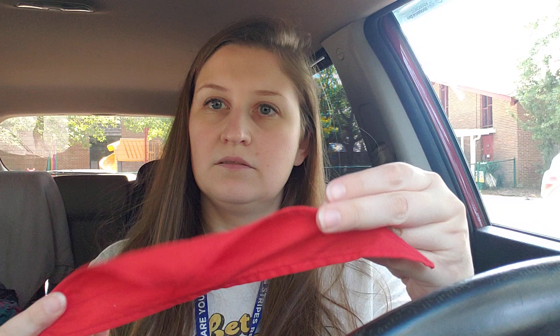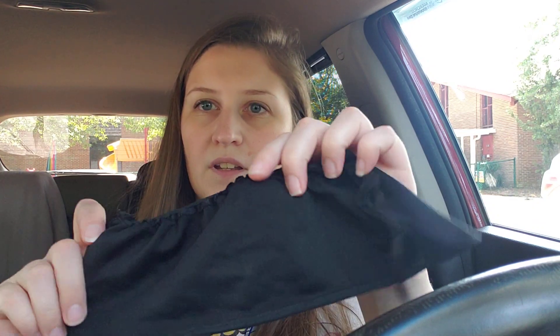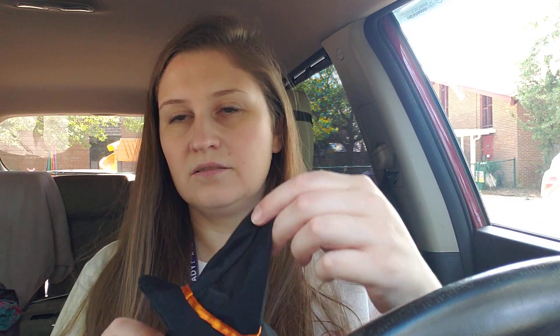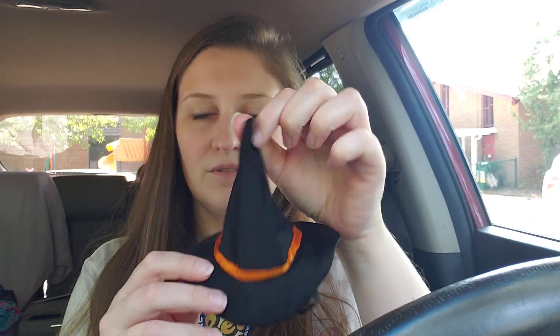I've got a bandana — this might be for the mini Build-A-Bears, but I think they usually have a magnet inside, so I'm not sure. There's a little cape too; I don't know who it goes to, it's got elastic on it. And then this little witch's hat, also very cute.